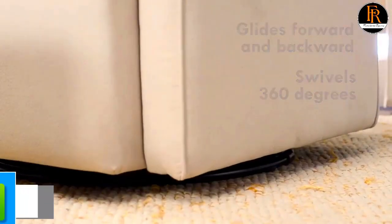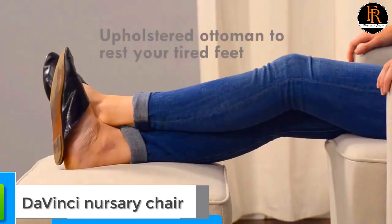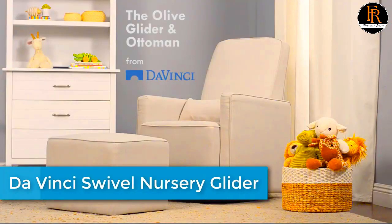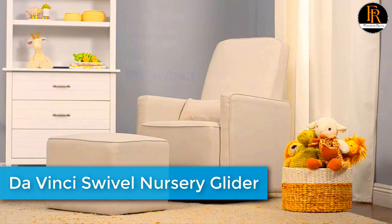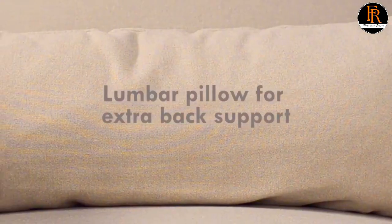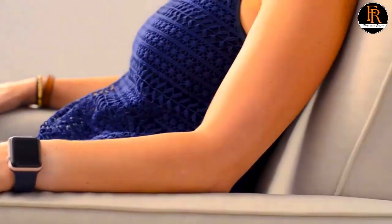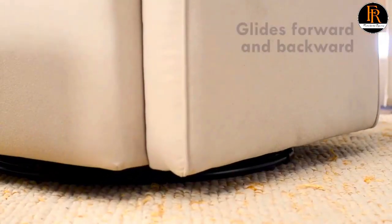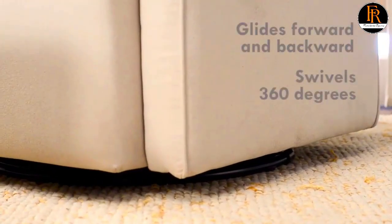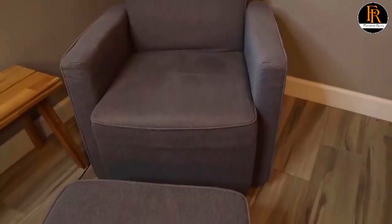Number five: DaVinci Swivel Nursery Glider. This product has undergone rigorous scientific testing for over 10,000 chemical emissions, contributing to cleaner indoor air for a healthier environment for your baby to sleep, play, and grow. The metal base allows for a smooth and gentle 360-degree swivel motion and forward and backward gliding, so you can comfortably feed or rock your baby to sleep. The high back allows moms and dads to comfortably lean back for some much-needed rest, with a bonus lumbar pillow and ottoman included.